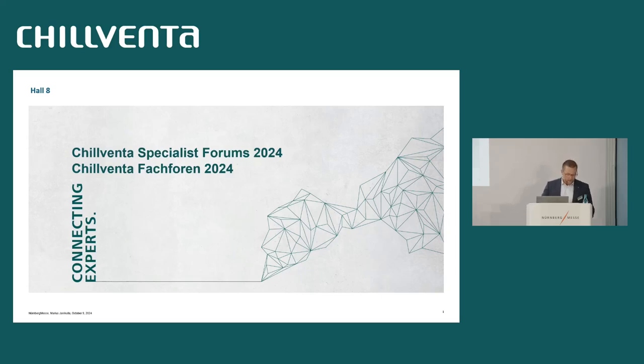Hello ladies and gentlemen, thank you for the opportunity to speak to you today at the Cilventa. My name is Marius Janikula. I'm over eight years with Baltimore Aircoil as sales manager in Germany, and it's a pleasure to tell you today about the Eurovent certification and why it should be given more importance.